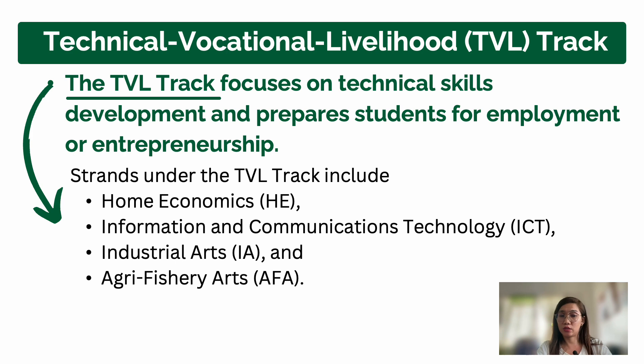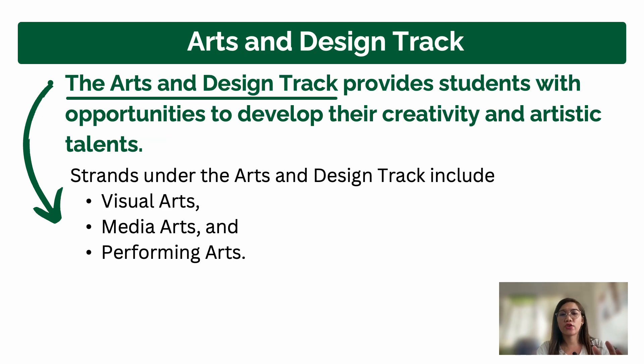These are not exclusively male skills — in our area, there are girls taking the EIM strand too. Possible college courses include electrical engineering since students will have background in electrical work. The Agri-Fishery strand is for students who want to pursue agriculture courses. However, not all schools offer this strand, so you need to search which schools offer it in your area.